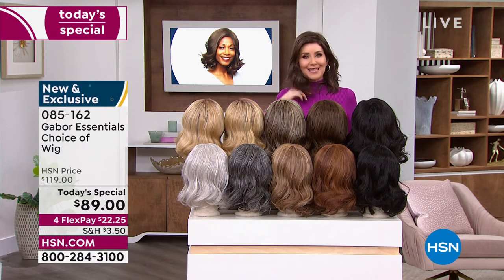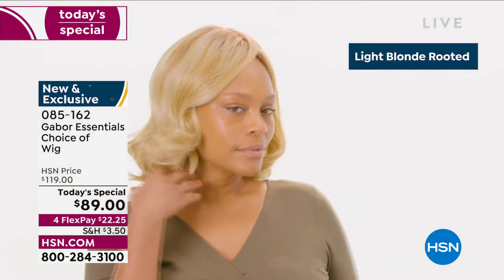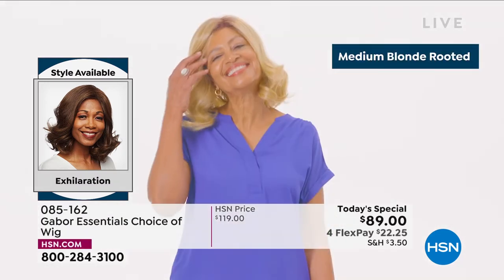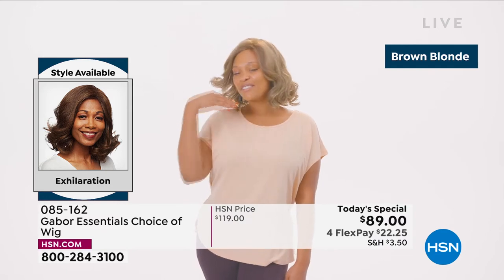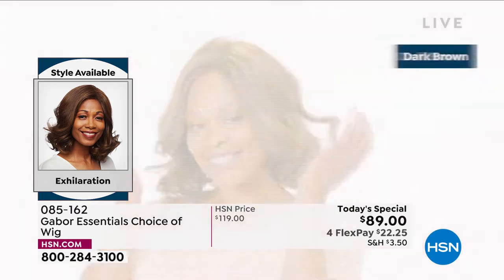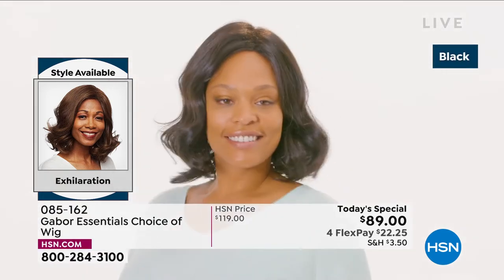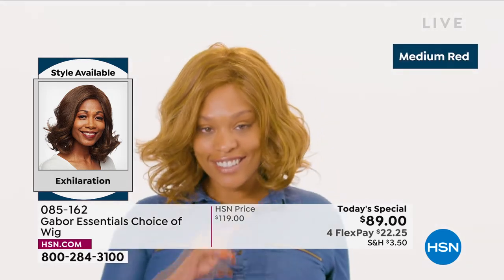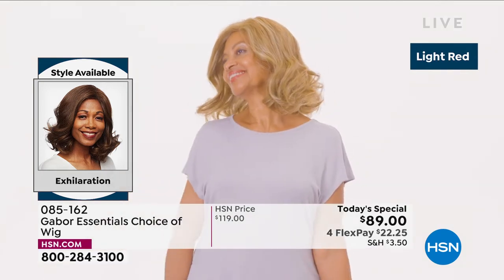Always looking fabulous — your best bet, always go to hsn.com. Maybe go ahead and download the HSN app. We are here for you, and this is Customer Appreciation Month. One of your favorite brands is Gabor — look at this new style in the Exhilaration. This is confidence. That medium blonde rooted is so beautiful. I love how natural that brown blonde looks. Even the dark brown and the black have 7 to 11 different shades — that's what makes it look so natural, so believable.